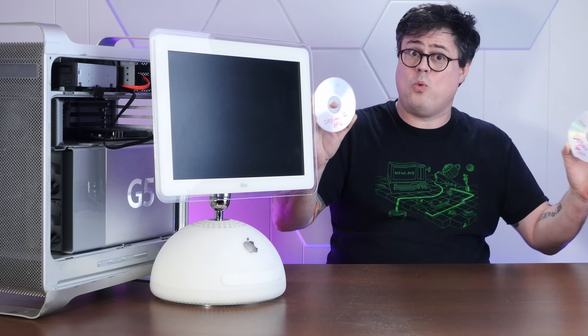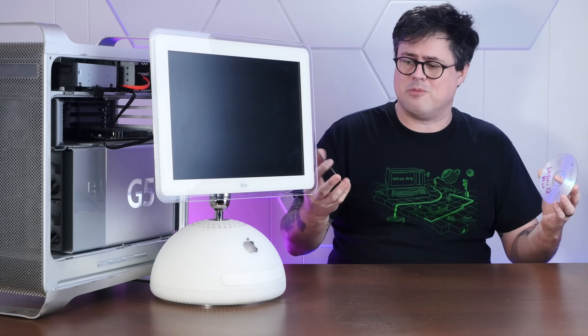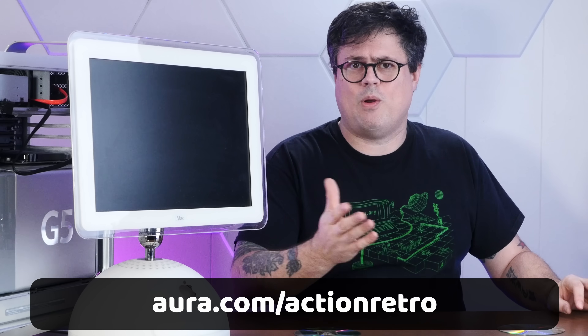I've got the Debian 12 net installer ISOs for both 64-bit and 32-bit. Let's do a side-by-side install on these two machines right after this quick word about today's sponsor.